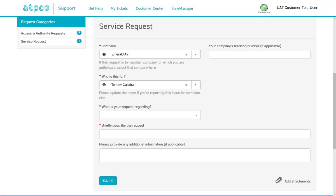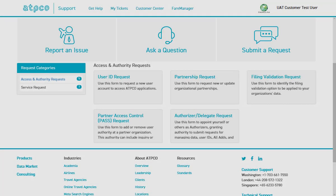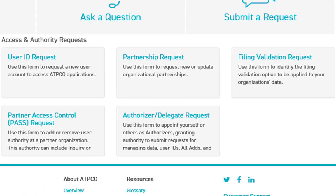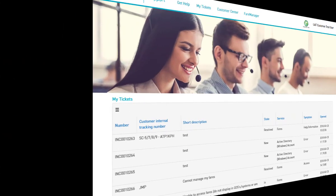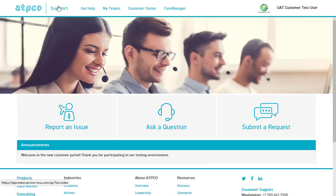You will notice that there are different options for submitting a request. Service requests can be used for general purposes, such as asking ATPCO to release a batch or code a rule. Access and authority requests will open forms that authorized users may submit for services, such as a user ID request. Using the top menu, you can return to the main page or go to other ATPCO options. If you are using a shared computer, you can also click the Logout option under your profile name to close your support session.